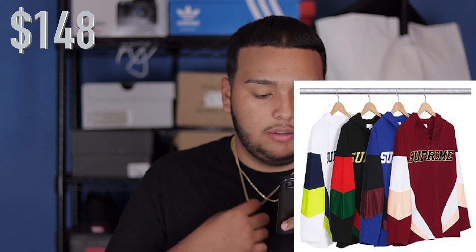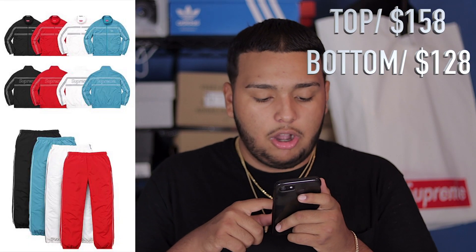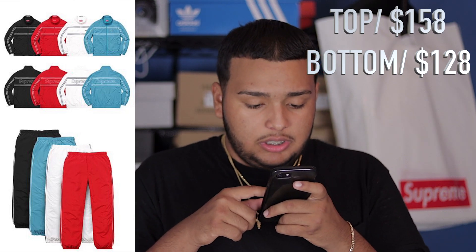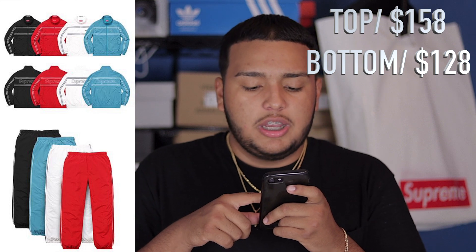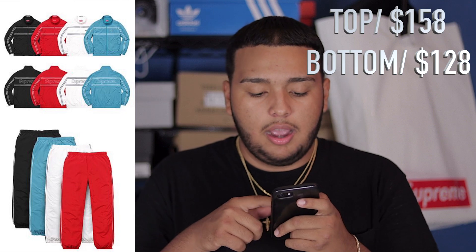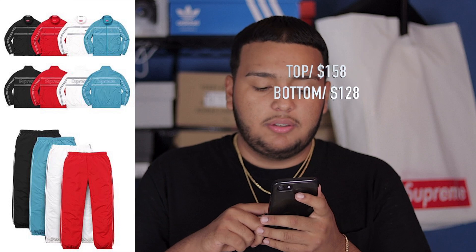Last but not least for the clothing pieces, you have a track jacket and pants. You have an all-black or red, a white, and a light blue colorway. As you can see, you do have Supreme blasted on the back of the jackets and a small Supreme on the chest area. I'm not sure if there are any Supreme markings on the pants — probably on the back pocket or something.